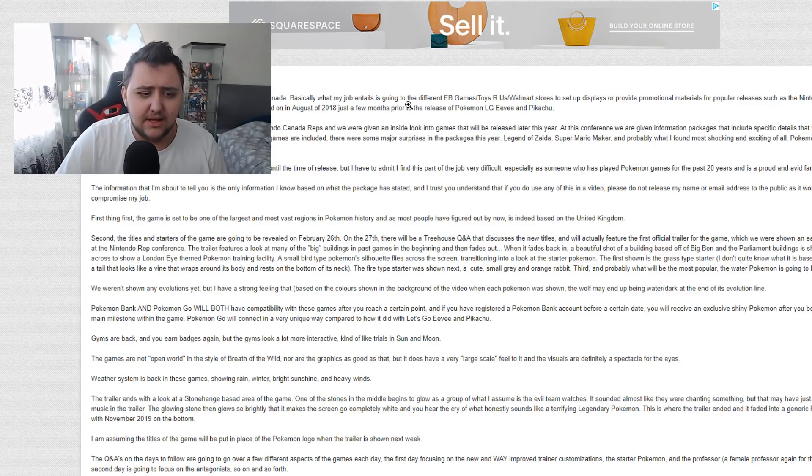Basically, what my job entails is going to the different EB Games, Toys R Us, and Walmart stores to set up displays or provide promotional materials for popular releases such as the Nintendo Switch, Super Smash Bros, Super Mario Party, and the like. I was hired in August of 2018, just a few months prior to the release of the Pokémon Let's Go Pikachu and Let's Go Eevee games. Recently there was a conference in Toronto, Ontario for Nintendo Canada reps and we were given an inside look into games that will be released later this year.